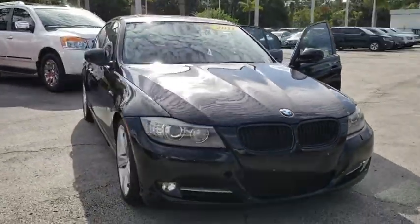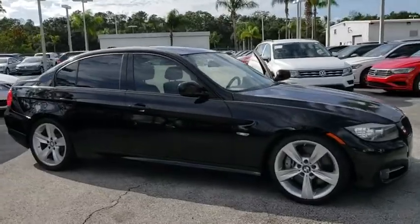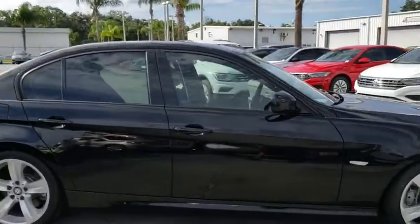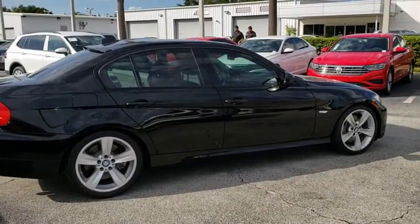2011 BMW 3 Series. Proof that all good things come in threes, the BMW 3 Series has a well-deserved reputation for packing outstanding driving dynamics and excellent quality.